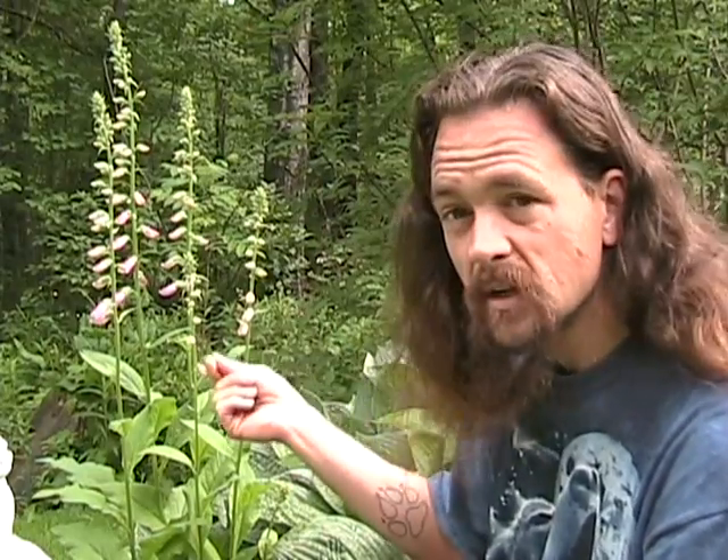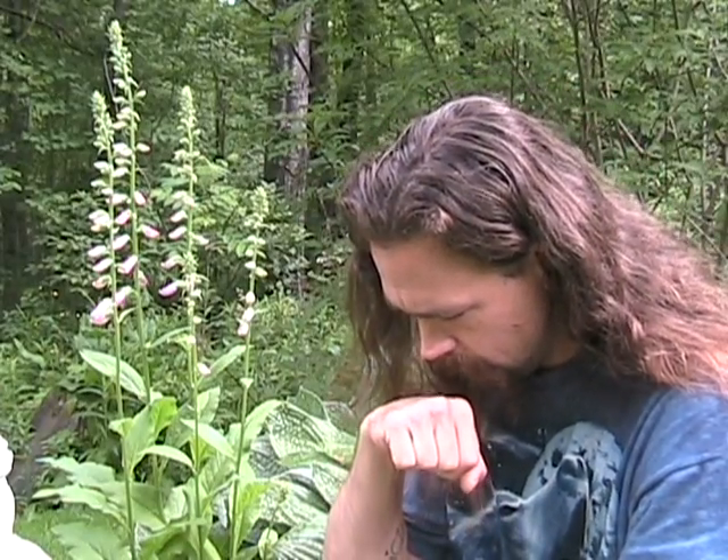Do not confuse this plant with anything else. Just nibbling a small piece of leaf can cause all kinds of issues — cardiac issues as well as physiological issues. You'll have vomiting, nausea, diarrhea, convulsions, and hallucinations. It can either increase or decrease the heart rate depending on the dose of the toxin consumed and the strength of the individual's heart. It can cause a heart attack, tremors, extreme fevers, and chills. This can all be a very quick onset after consuming just a tiny bit of this plant.